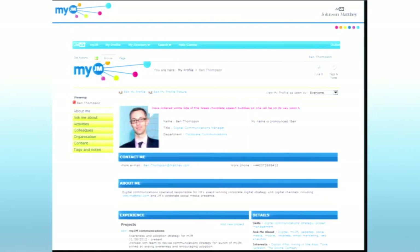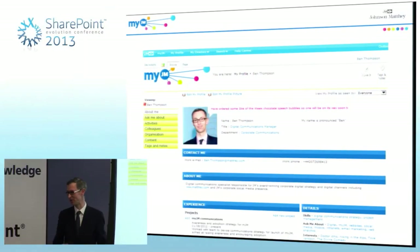They love graphs so much that someone even posted a graph about the optimum time to get to the canteen — when most people had left but before more people got there. They do analyse stuff a lot. Those colleague suggestions on the home page and the activity feed are all driven by the profile page.